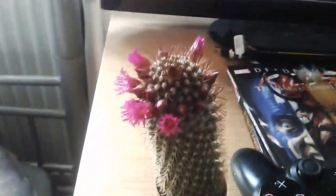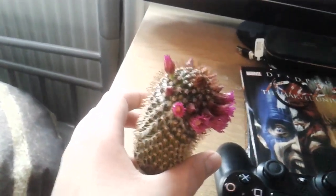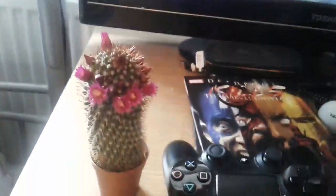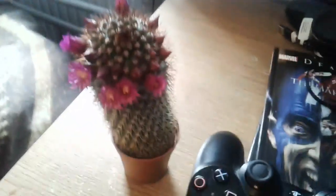Yeah, that's the cactus — that's pretty cool. It's a rare thing and I'm no cactus or cacti expert, but yeah.